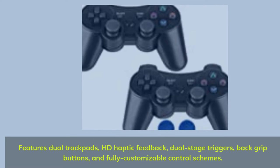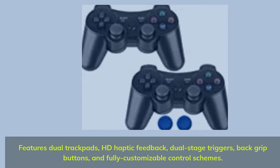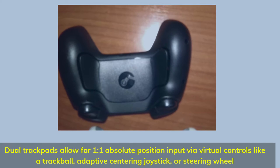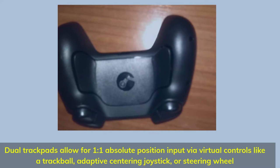Features dual trackpads, HD haptic feedback, dual stage triggers, back grip buttons, and fully customizable control schemes. Dual trackpads allow for one-to-one absolute position input via virtual controls like a trackball, adaptive centering joystick, or steering wheel.